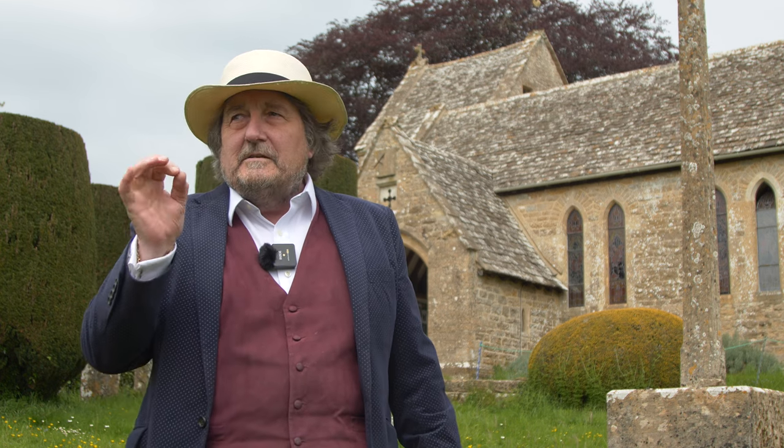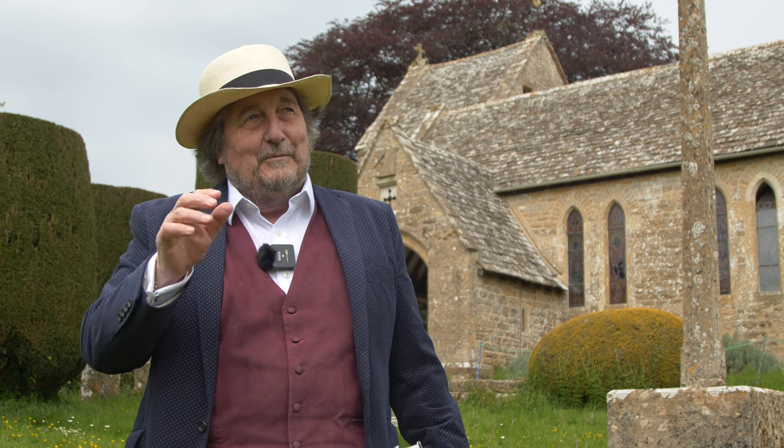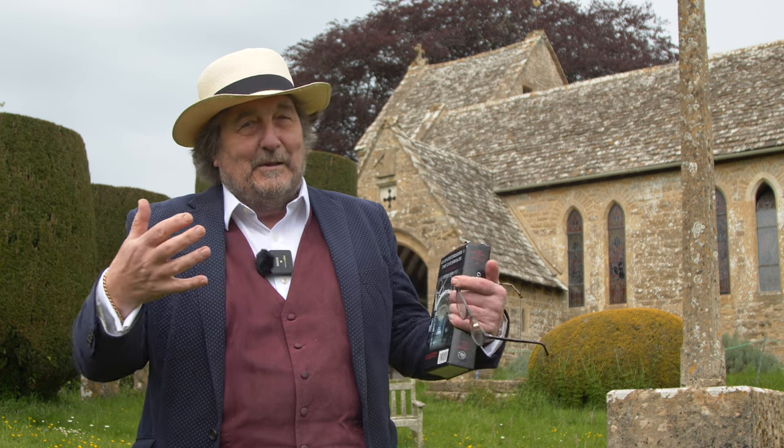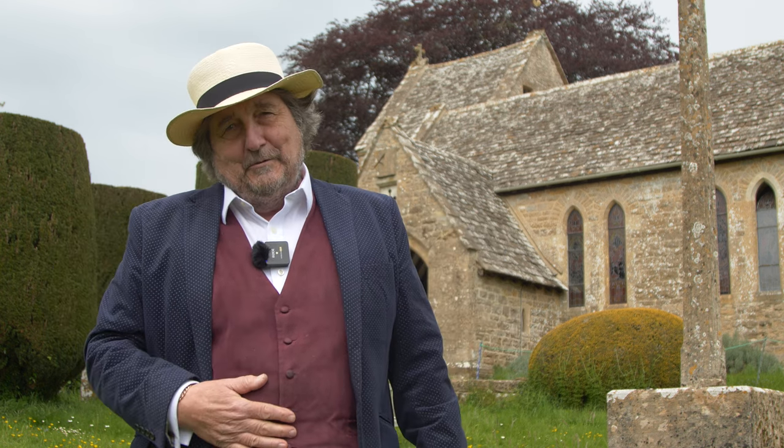We're in a little village called Duntisbourne Abbots. This is absolutely classic folding Cotswold countryside, with a little village huddled in the middle, watched over by its ancient church, which we're going to show you around. Come with me.